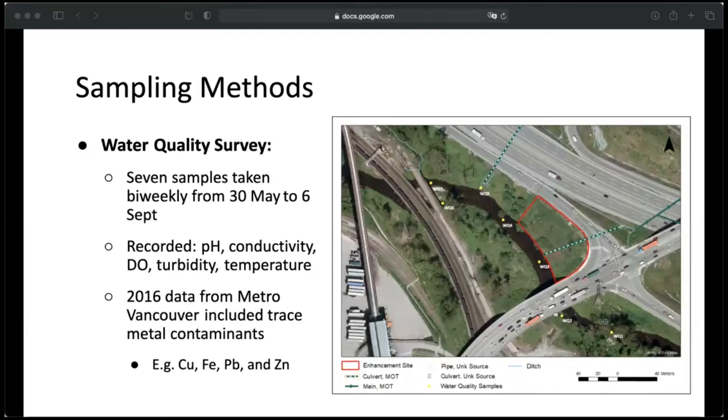For water quality, I did seven samples bi-weekly from spring to fall. I also got some data from Metro Vancouver for 2016 that included the same parameters as well as trace metal contaminants such as copper, iron, lead, and zinc.